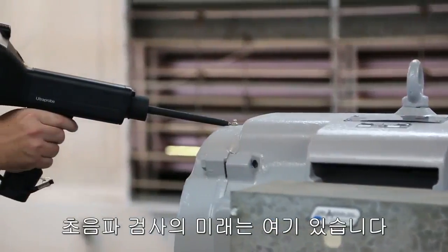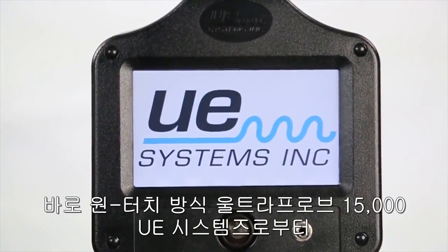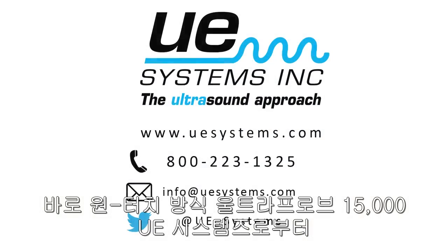The future of ultrasonic inspection is here and it's literally one touch away. The Ultra Probe 15000 from UE Systems.